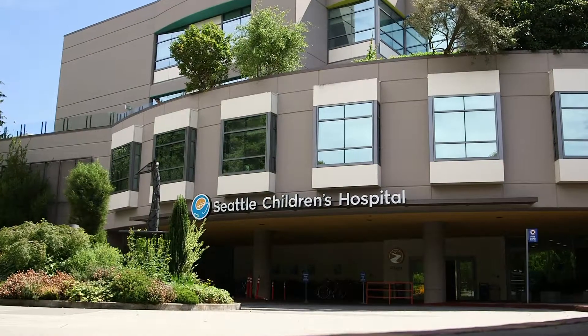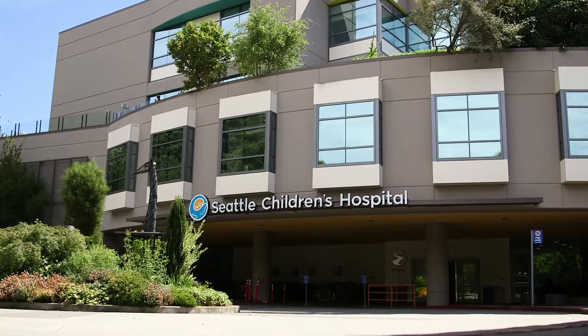If I were looking for a place for advanced heart care, in particular for VADs or transplants, I would be looking for an institution that has a wide breadth of experience and devices.